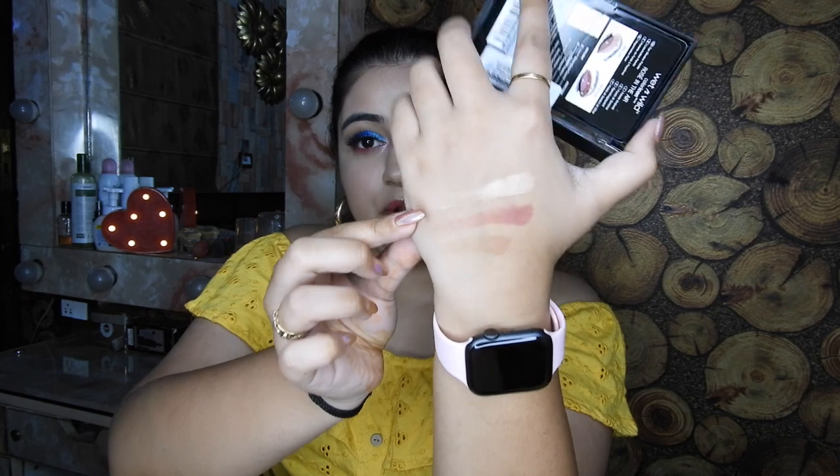Let's swatch some shades. Let's swatch this glitter shade right here. Oh my god, they are pigmented! Let's swatch this transition shade. This eyeshadow palette is so pigmented. This one is so affordable — like for $4.99, what you get is amazing. So yeah, this was the first thing that I picked up.